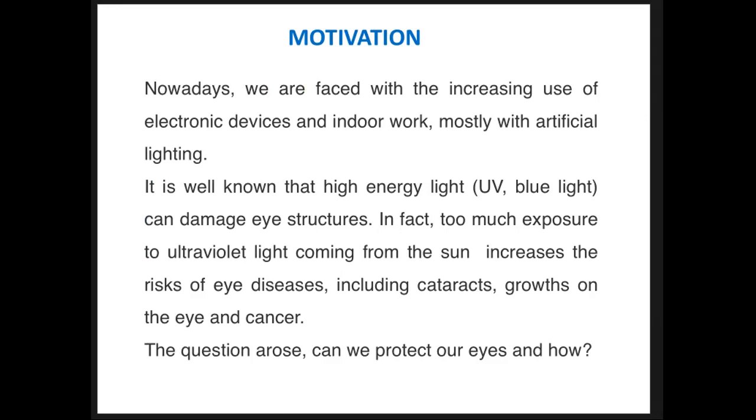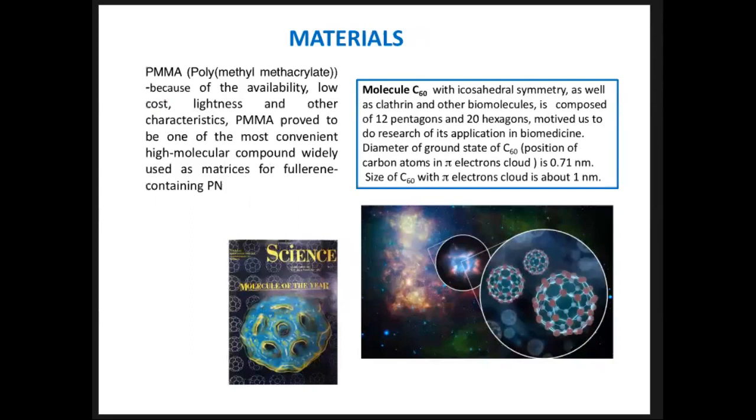In particular, excessive blue light is theoretically harmful, yet adequate blue light is necessary for normal visual function. The question arose: can we protect our eyes, and how? The material we use is polymethylmethacrylate, or PMMA, because it is proved to be one of the most convenient high molecular compounds widely used as matrices for fullerene-containing nanocomposites, and also because of its availability and low cost.